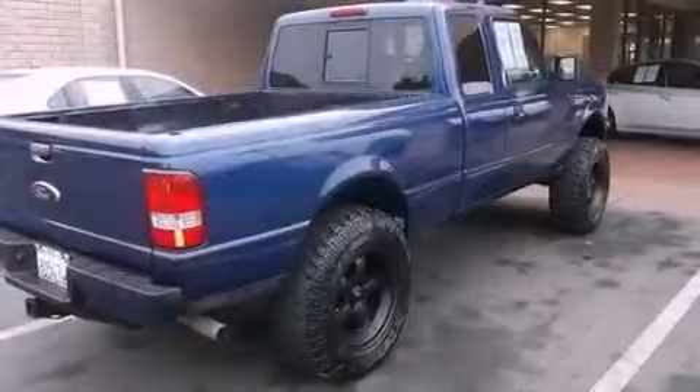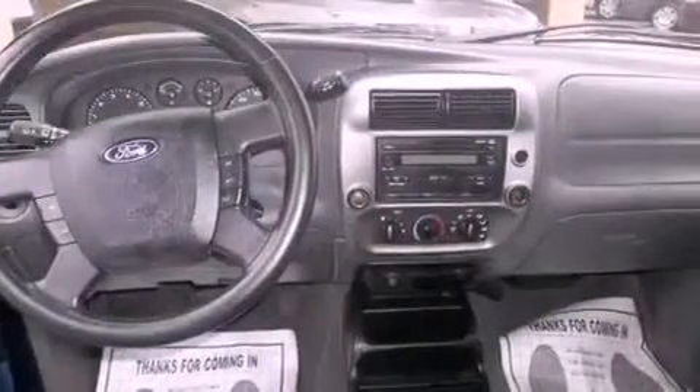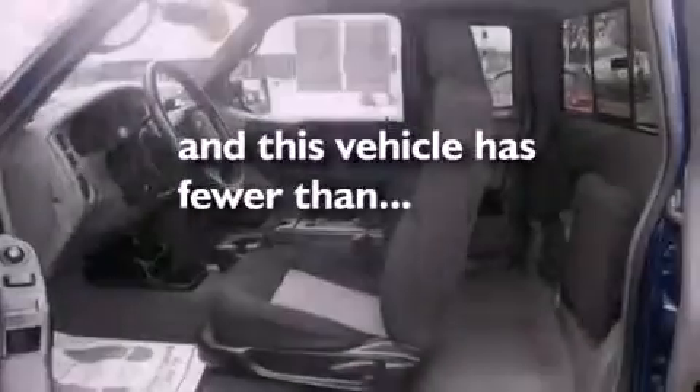All of the following features are included: air conditioning, cruise control, full power accessories, premium wheels, a bed liner, dual airbags, and this vehicle has fewer than 23,000 miles on the odometer.